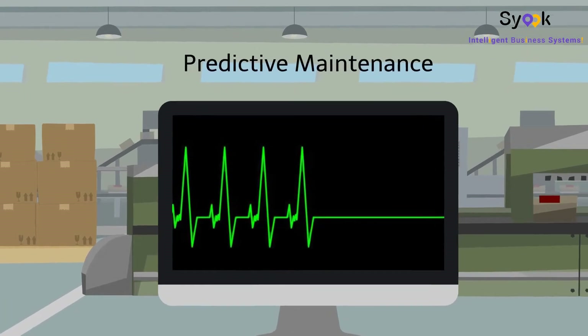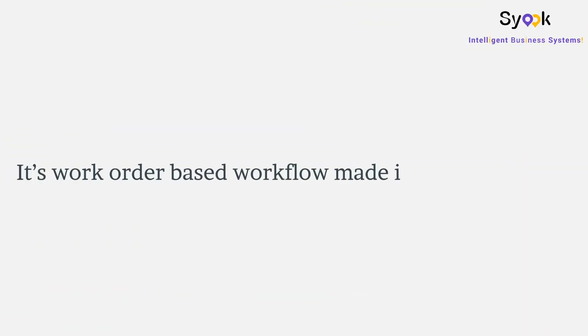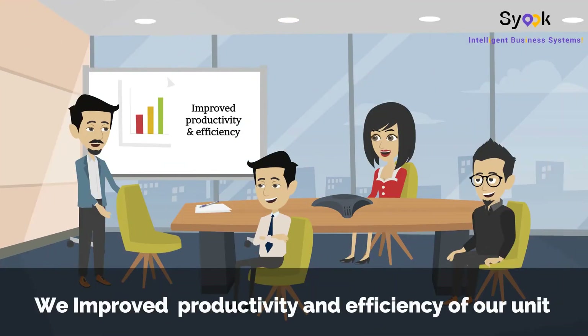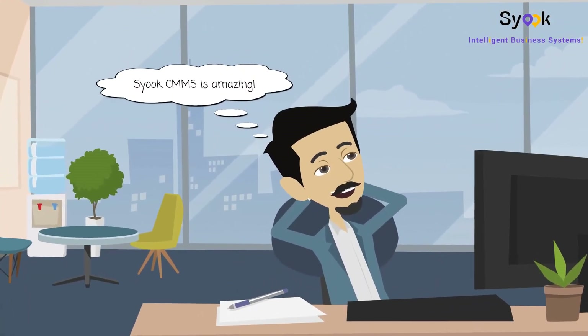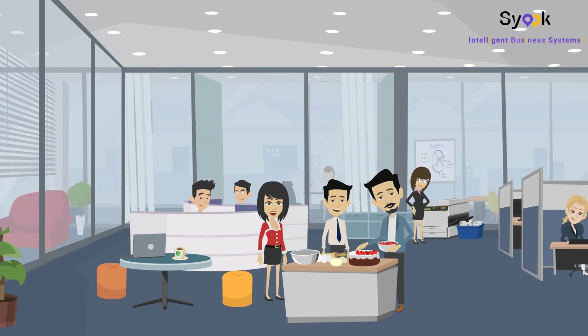Sioux CMMS offers predictive, preventative, and autonomous maintenance. Its work-order-based workflow made it easy for Ahmet to get reliable data which he can access remotely, make timely decisions, improve productivity and efficiency of his unit, increase profitability, and much more. Not only has Sioux CMMS saved Ahmet a lot of time and money, it has also made running his business a whole lot easier, which makes him and his team very happy.